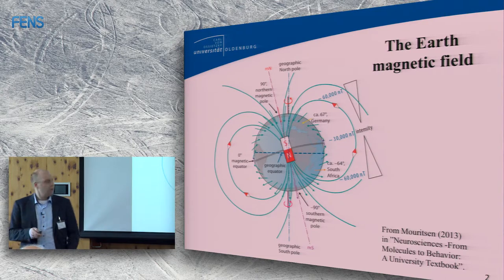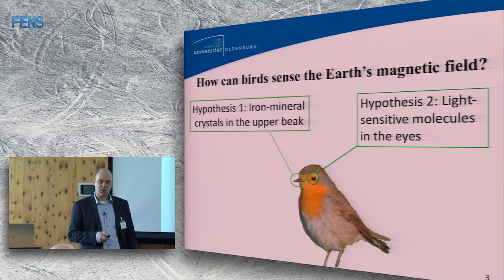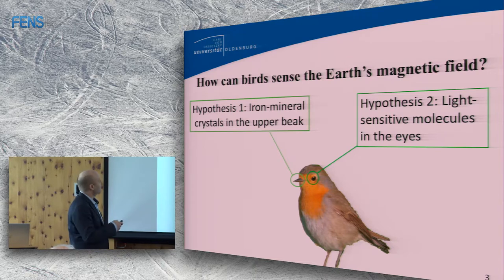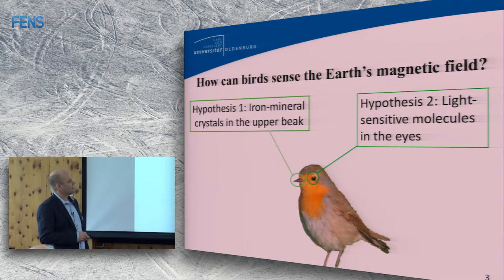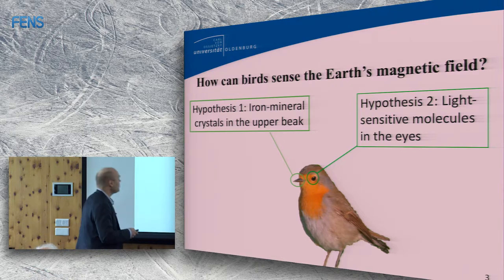There are two competing hypotheses about how magnetic sensing works in animals. One suggests there are iron mineral crystals in the upper beak of birds. The other is light-sensitive molecules in the eyes — the one you just heard about. In this lecture I will give evidence that both could be right, which is often the case in biology when two hypotheses have long been supported by evidence.